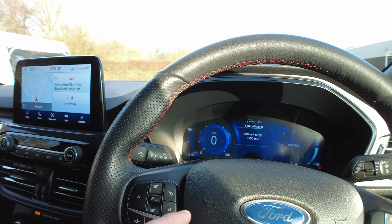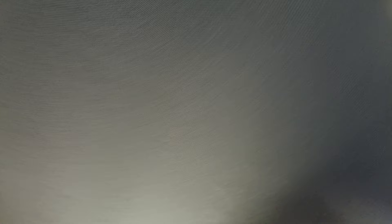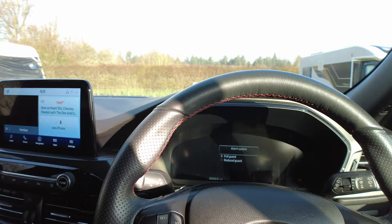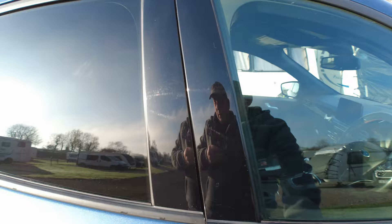It's got dual climate control, cruise control and a speed limiter, auto headlights, and auto wipers. There's a sunglasses holder up top, a black roof lining with lights, and it's keyless - start/stop button inside. When you get out, you just tap the door handle to lock, or grab the handle to unlock. Carpets are dirty already!